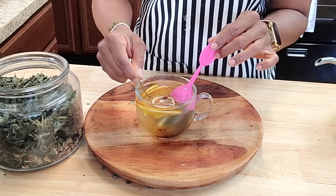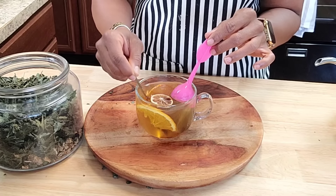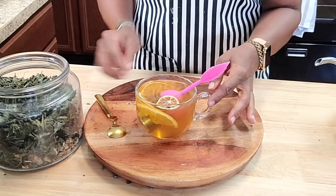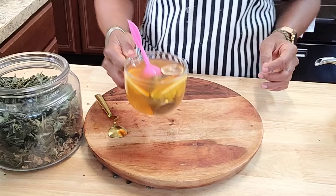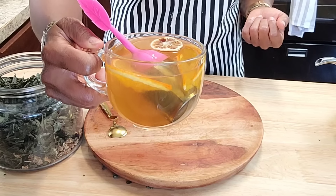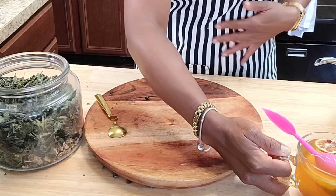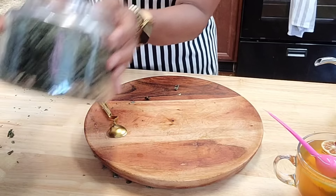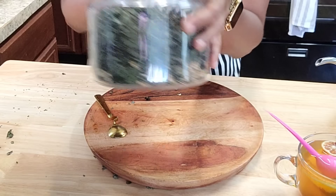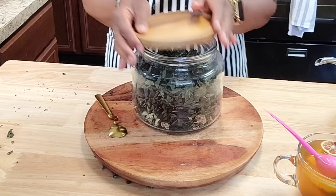Instead of buying tea packs, you can just basically make your own flavored tea — especially if you're juicing, you can save your pulp. It's just a really good idea. That is my tea for the day — it's going to help me digest this food I just ate. I try to keep the dried fruit mix in a cool dark space.